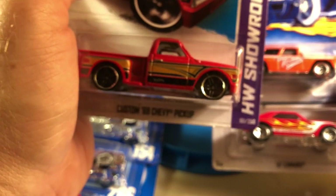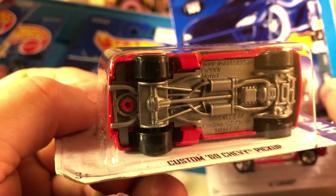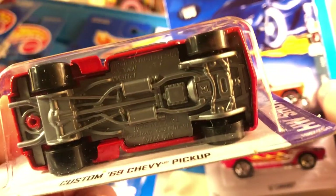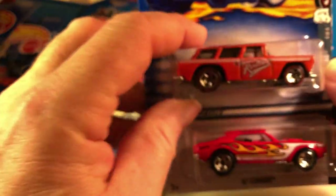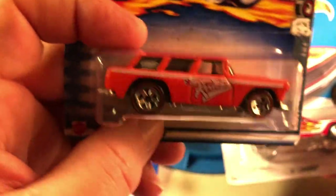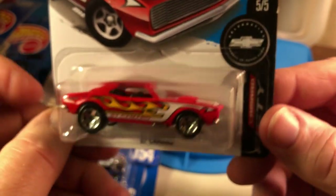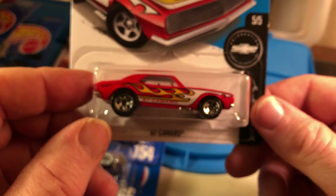I don't know if I have this Chevy pickup — at least I don't think I have it in this color scheme — so I picked it up. It's also got some good weight to it. I have to check the other castings because I don't remember this much detail on the base even though it's plastic. It's got the blacked-out PR5s from the Redline Series. Another Nomad — I already know I have this because I collected this series when it came out, but I picked up another one because I like it.